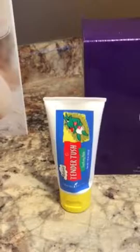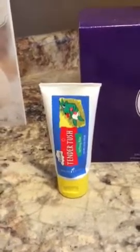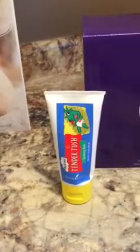I have never bought Tender Tush before — it's always out of stock — so I got some. I don't have a baby anymore, but I heard it's great for skin, so I have that on hand. And these are all the freebies right here.